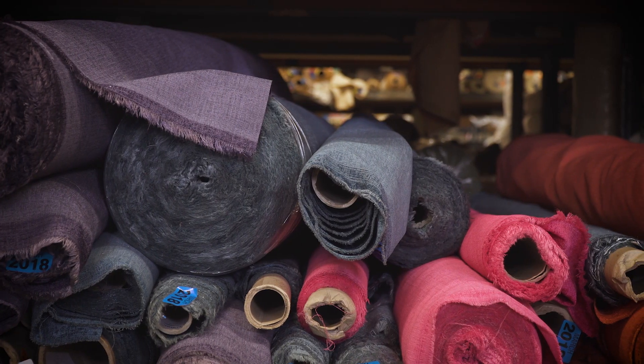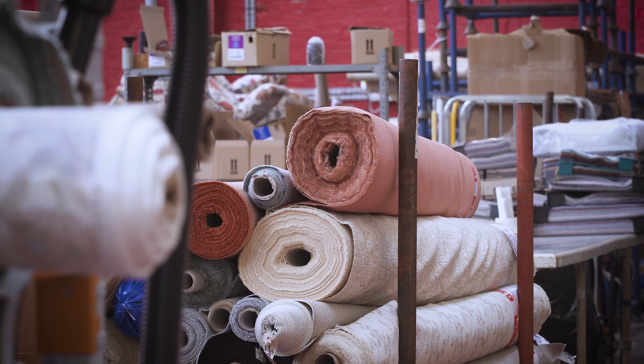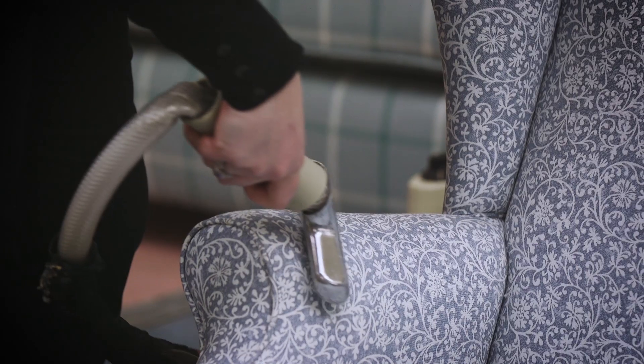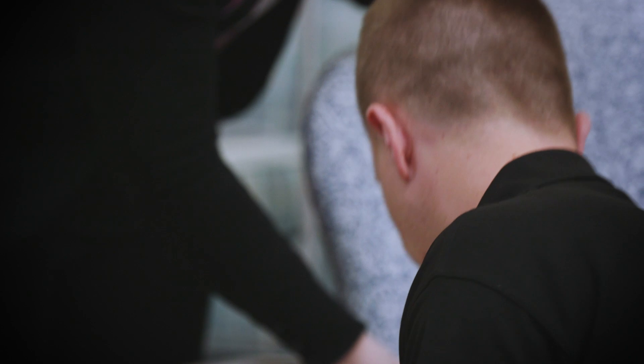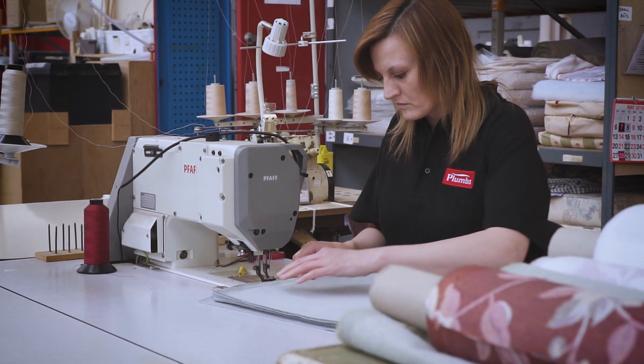Plums are always very conscious of what's happening in the marketplace. We need to respond as a business to fashion styles on furniture and fabrics and the needs of our customers, so we have over 800 fabrics for customers to choose from. We've always prided ourselves in ensuring that a large proportion of those fabrics are sourced in the UK — Plums are a British firm, producing to British standards in reupholstery.